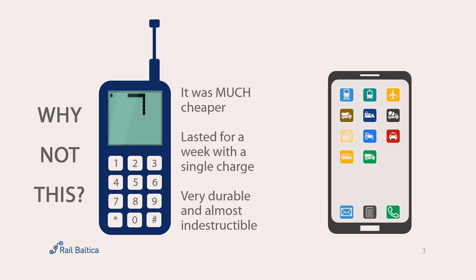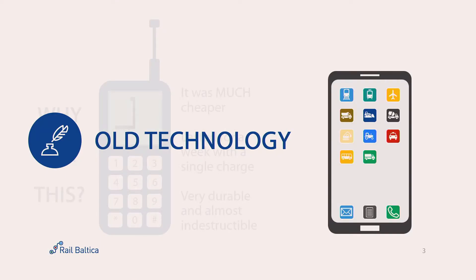They were much cheaper, they were very durable, and they lasted with a single charge for a whole week. And you could play Snake on it — it was great. So why not? And the answer is pretty simple: it's an old technology that we don't use anymore that often.